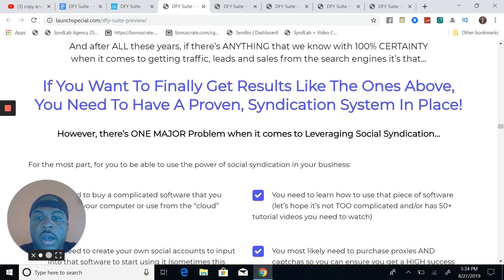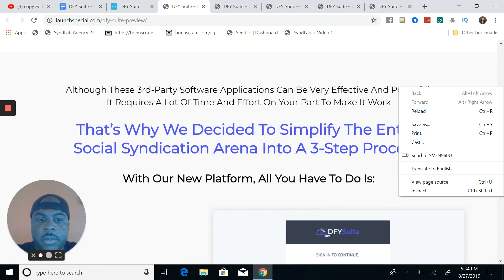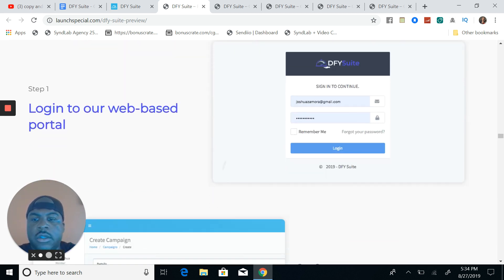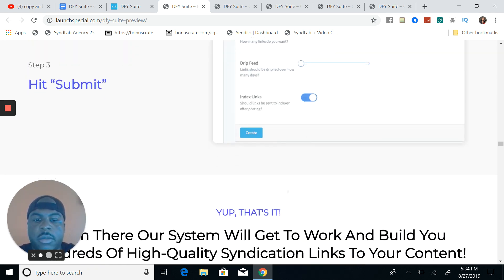New products and long-tail keywords are the easiest things to rank for in my opinion. Long-tail keywords work the best. As I'm scrolling up the sales page, step one: log into the web portal. Step two: submit your keywords. Step three: hit submit. Boom, you're done.